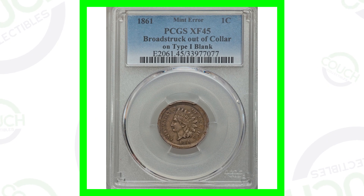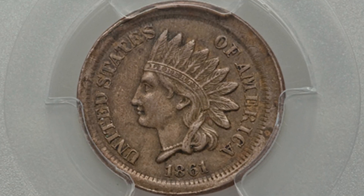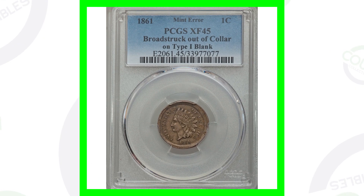Moving right along to another broadstruck one cent coin. This is graded by PCGS at an XF45, extra fine 45 — broadstruck out of collar. That is a nice broad strike there. Not in the best condition by any means, but the coin still sold for over $335.